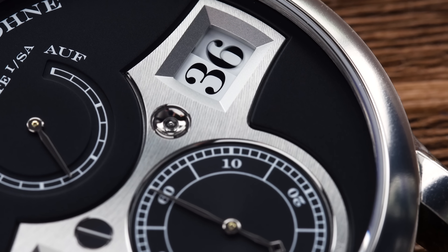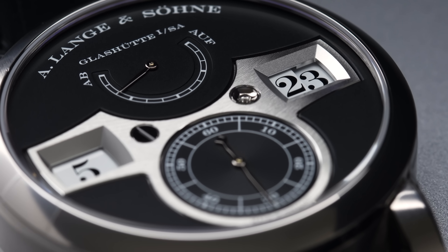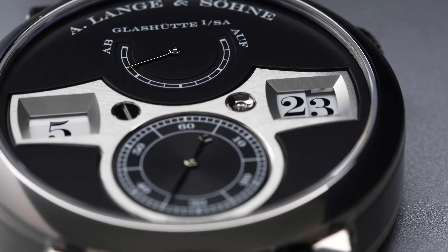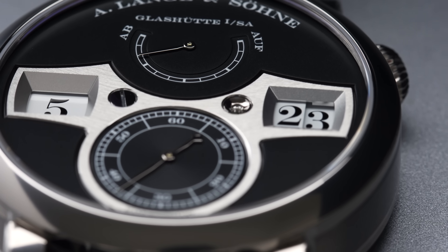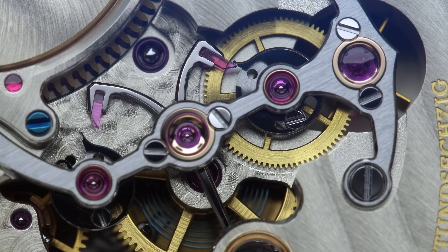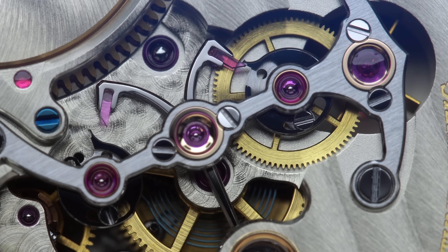It is the first mechanical wristwatch that displays the time digitally with jumping numerals. The jumping numerals mechanism is the solution the Lange watchmakers dared to create. It is made from three disks, which are all aligned on the same line. All numerals are identical in size, allowing unambiguous legibility.